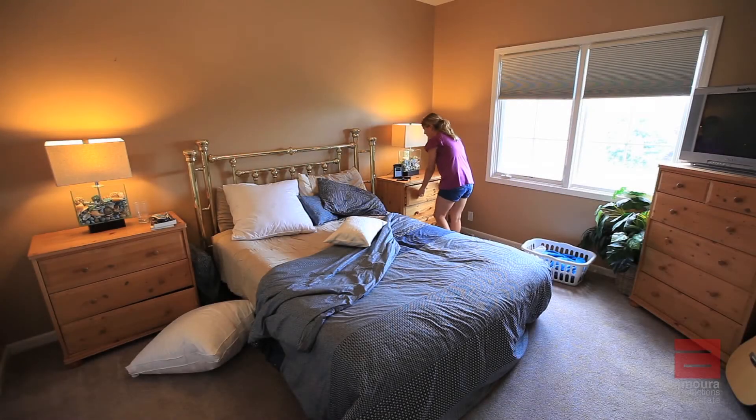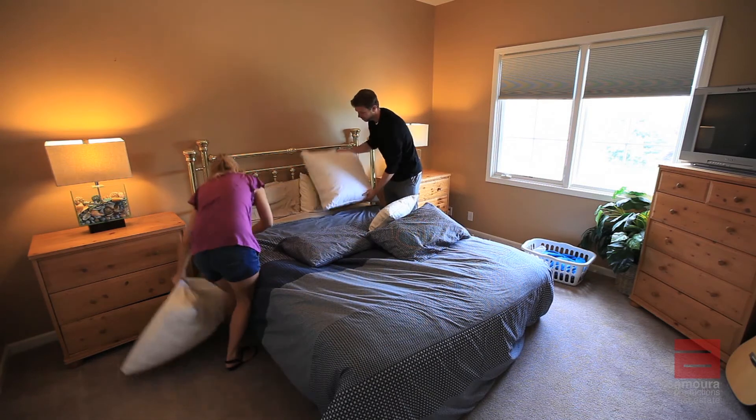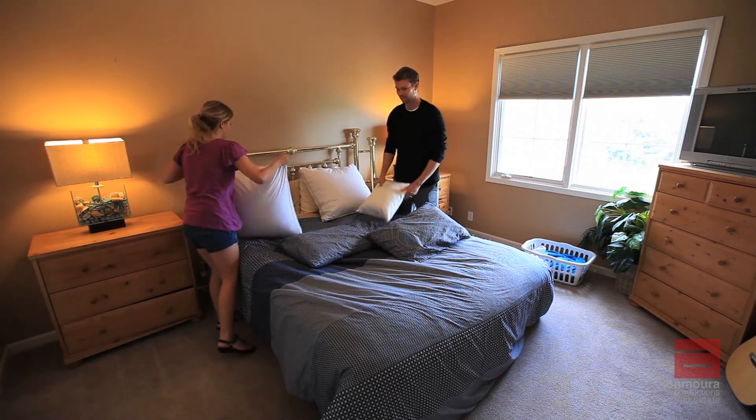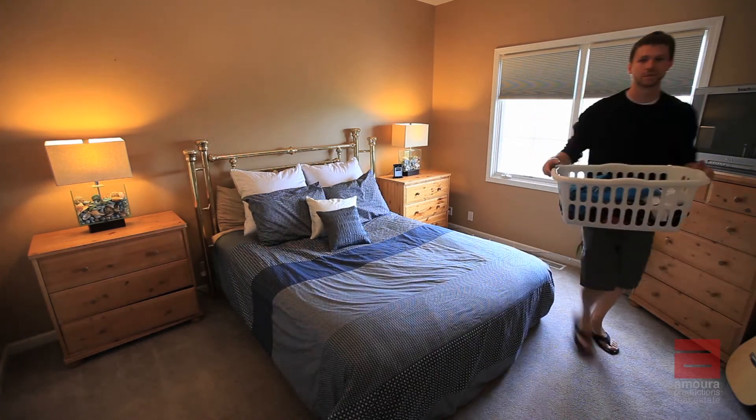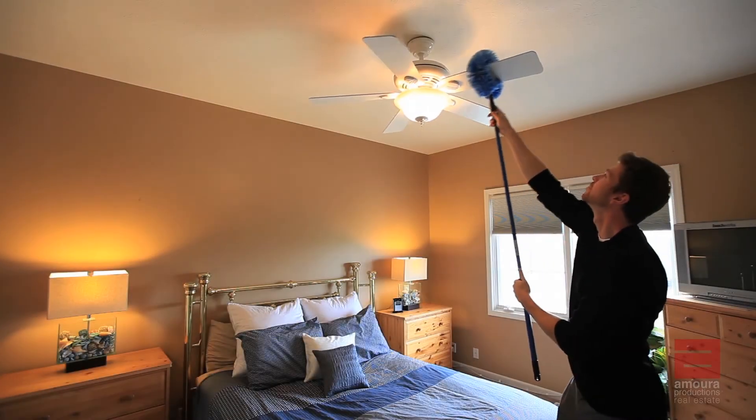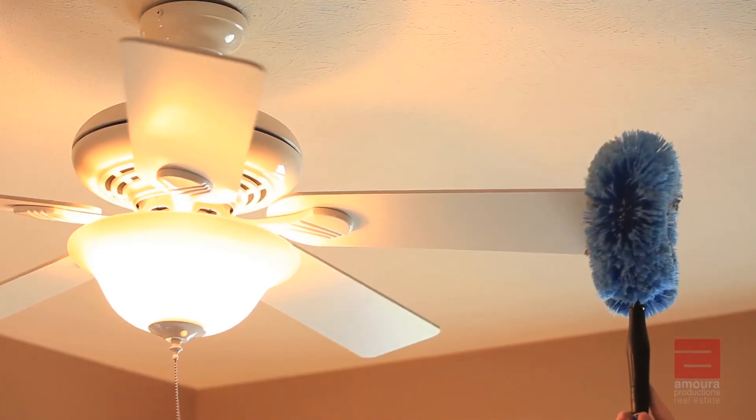In the bedrooms, remove all personal items and clutter from the nightstands and dressers. All beds should be made and tidy. Remove all laundry, trash cans, and distracting items from the room to create more open space. Dust all ceiling fans, furniture, and blinds.